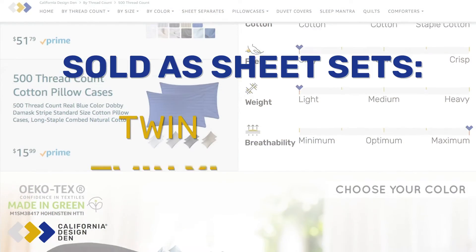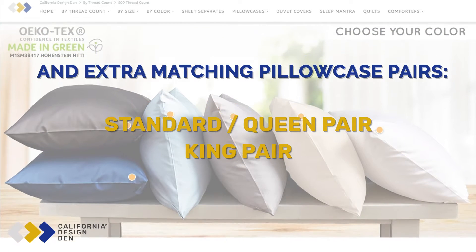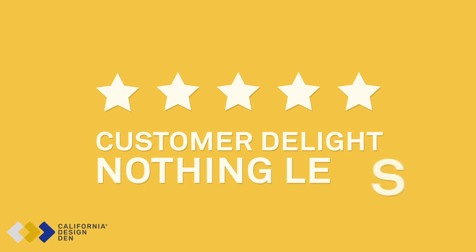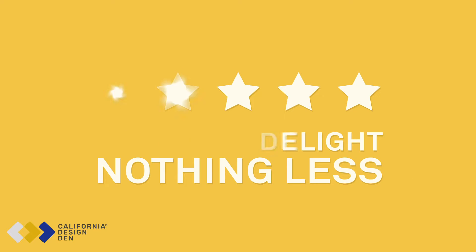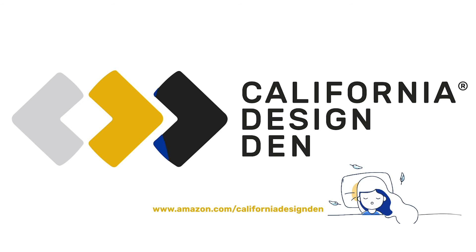Find sheets in the perfect size for your bed. Buy from our collection today, as your satisfaction is guaranteed. Any customer query is replied within one business day. Rewind to rejuvenate with California Design Den.